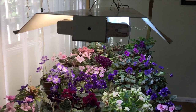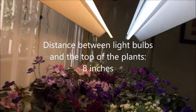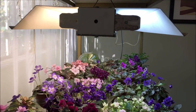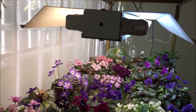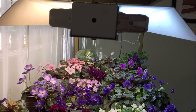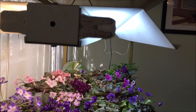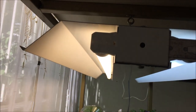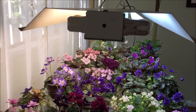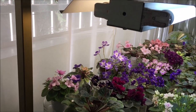Mostly I grow miniatures on this plant stand and the distance between the light bulbs and the top of the plants is about eight inches. Out of all setups this one has been working the best for my plants. I think it's because it allows you to customize the light setup by including two different bulbs with two different light temperatures, which provides a broader light spectrum for the violets, and having some access to natural light helps the plants thrive on the stand as well.